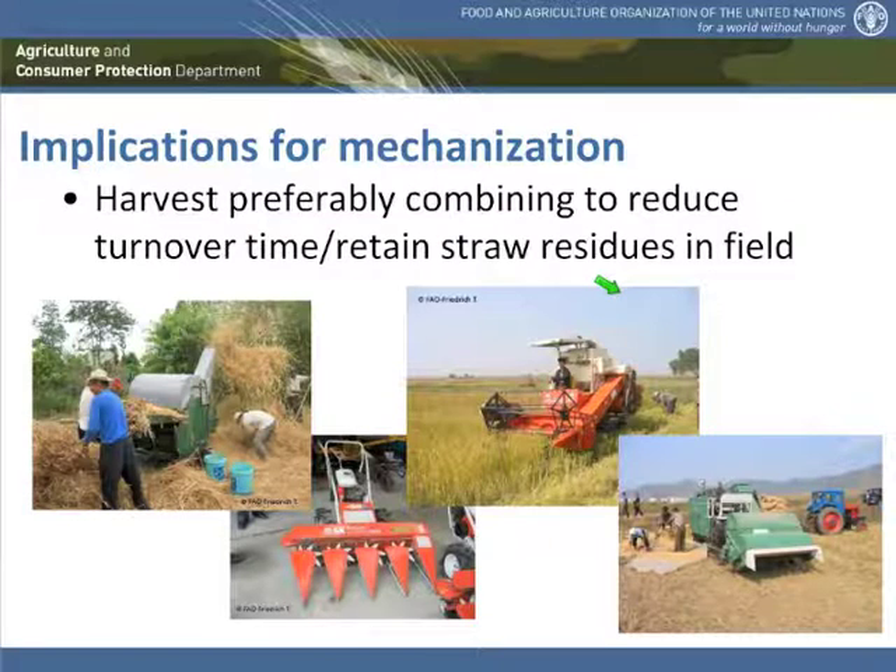A one-step harvest, for example with a combine harvester, allows us to leave the residues directly in the field and to manage them in the way we want for the subsequent crop — either flat on the ground, with a high stubble, or even with a stripper harvester which only takes the grain off and leaves the straw standing completely. Wherever possible, we would prefer in conservation agriculture to go to such a one-step harvest to leave the residues as completely as possible in the field.